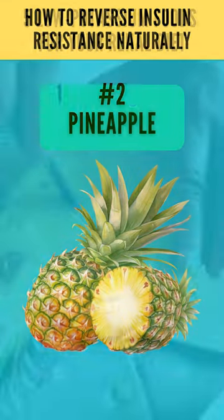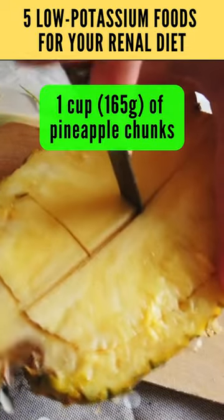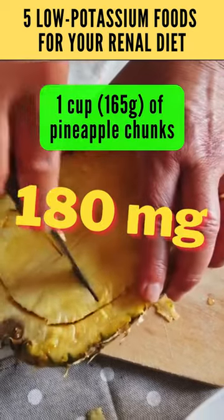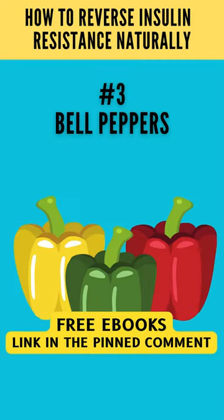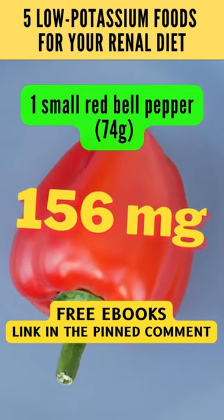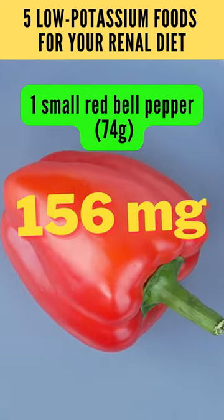2. Pineapple: 1 cup, about 165 grams of pineapple chunks, contains 180 milligrams of potassium. 3. Bell peppers: 1 small red bell pepper, about 74 grams, contains 156 milligrams of potassium.